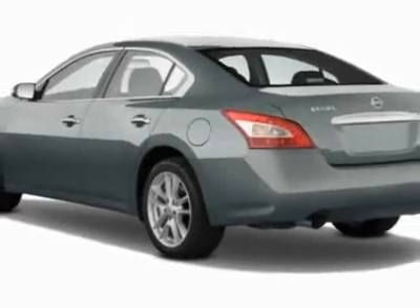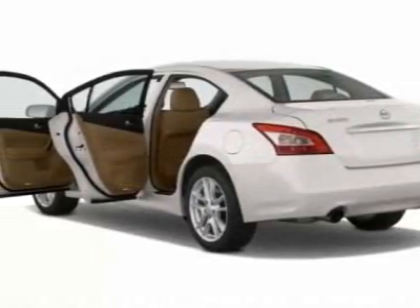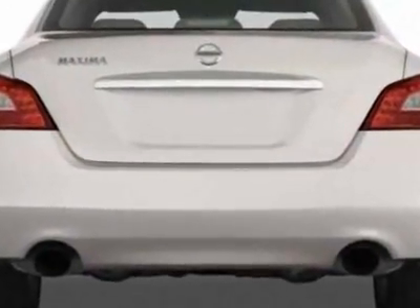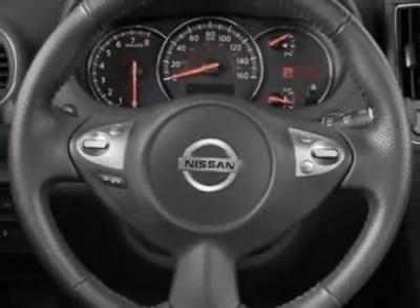This Maxima boasts a 3.5 liter engine and has a CVT transmission. Additional options for this vehicle include the cold package, L92 floor mats, trunk mat, monitor package, B92 splash guards, and the R10 rear spoiler.